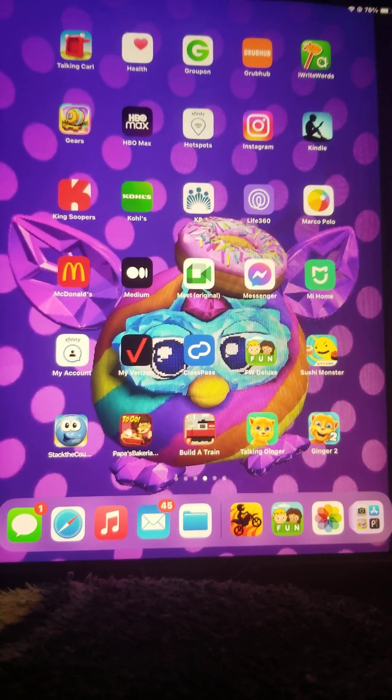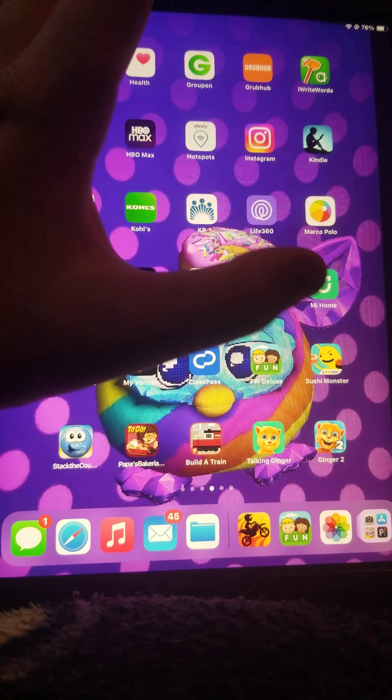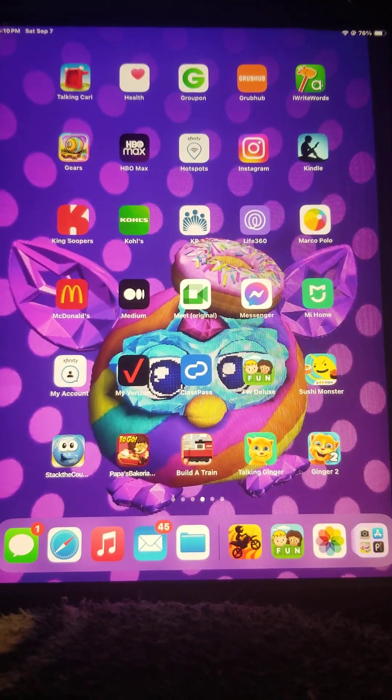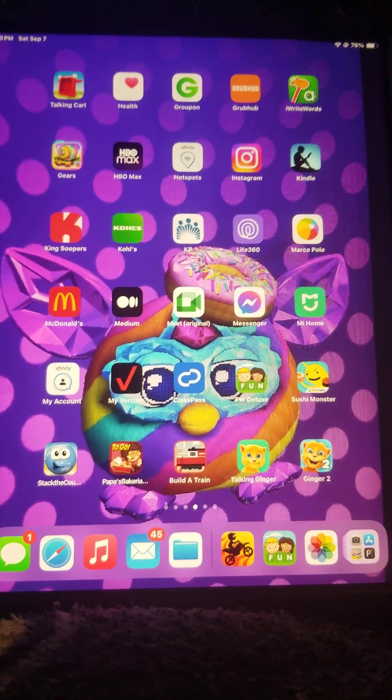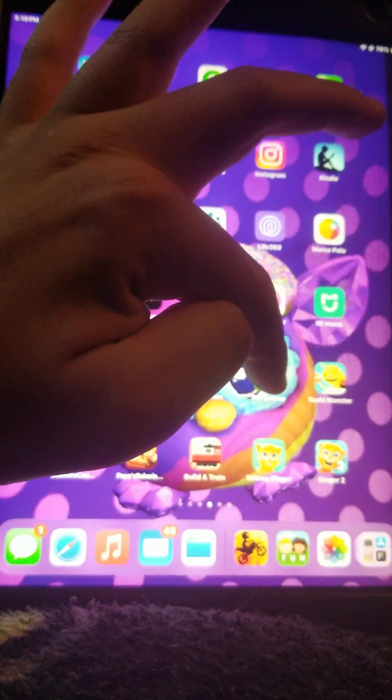Hi everyone, this is FurbyFan2004 and today we're going to be playing First Words Deluxe. I've played this in elementary school on the school iPad and it was fun. So I've brought it back to restore my nostalgia.